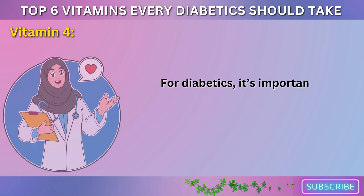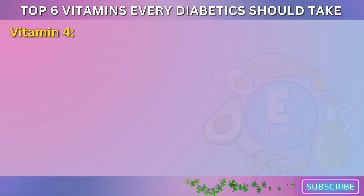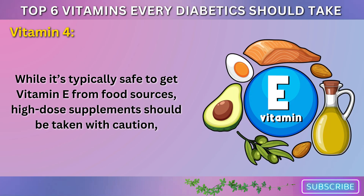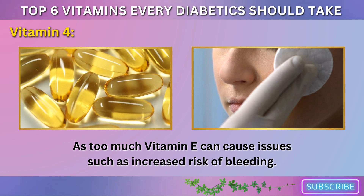For diabetics, it's important to talk to your healthcare provider about the right dose of vitamin E. While it's typically safe to get vitamin E from food sources, high-dose supplements should be taken with caution, as too much vitamin E can cause issues such as increased risk of bleeding.